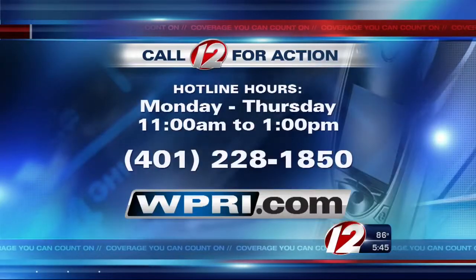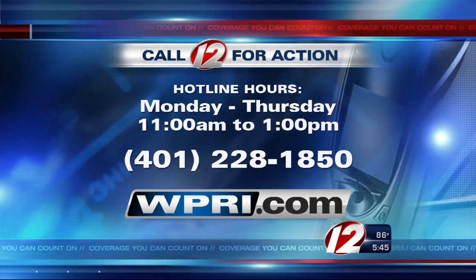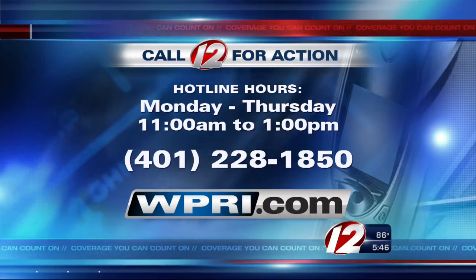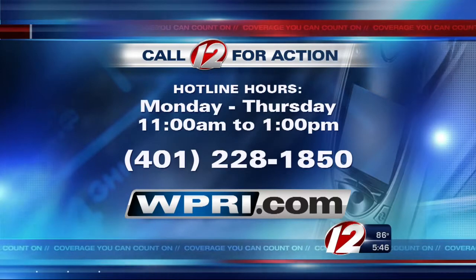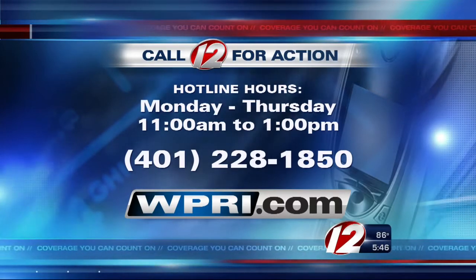And if you have a consumer problem you need help solving, contact our Call 12 for Action Center Monday through Thursday from 11 to 1, hotline 228-1850. Or if you're interested in becoming a Call 12 for Action volunteer, you can call that same number you see right there on your screen. I'm Consumer Reporter Susan Hogan, Eyewitness News.